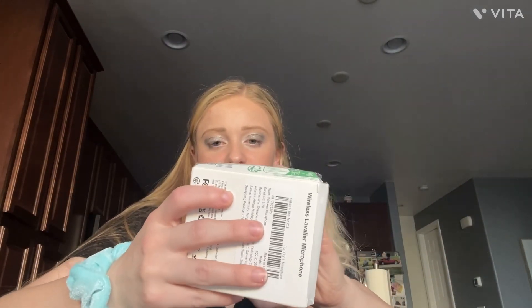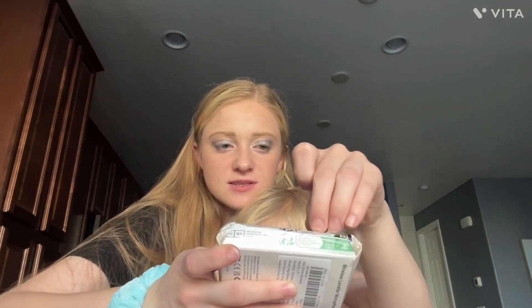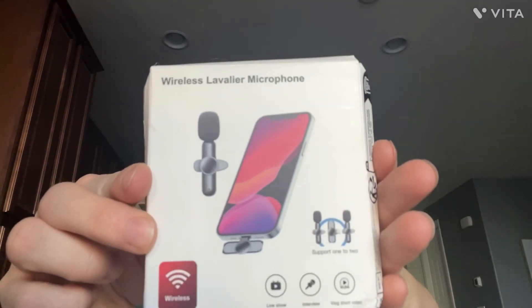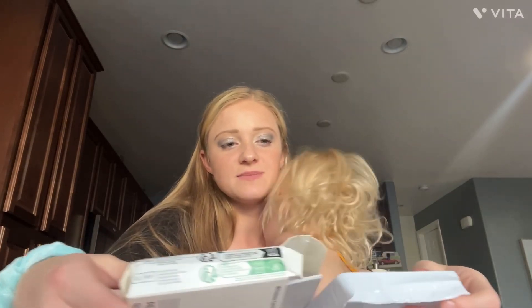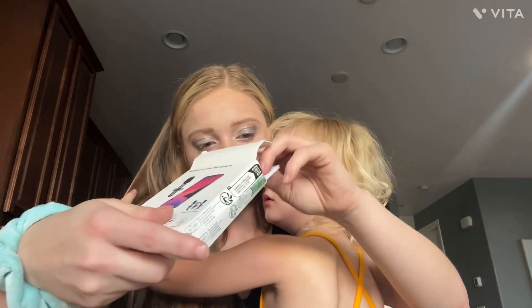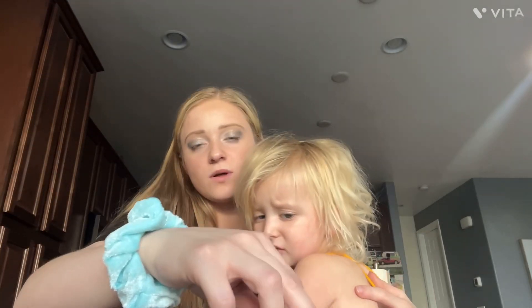We're doing the unboxing of this wireless microphone. I got one with a little fuzzy mic and then also a normal mic part — because I don't know if it would change the quality.